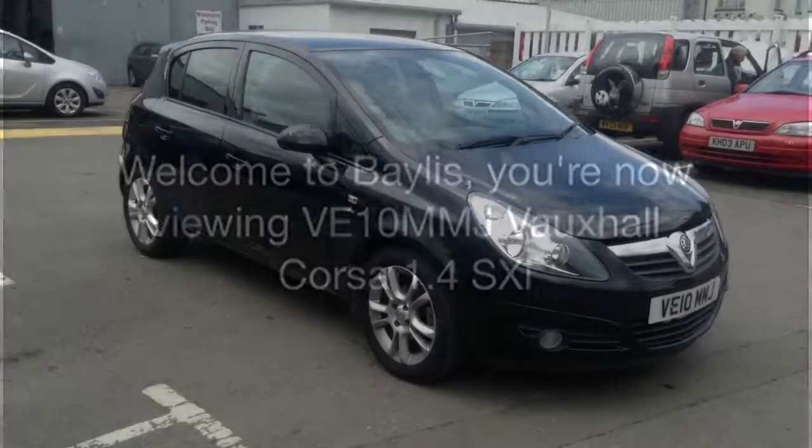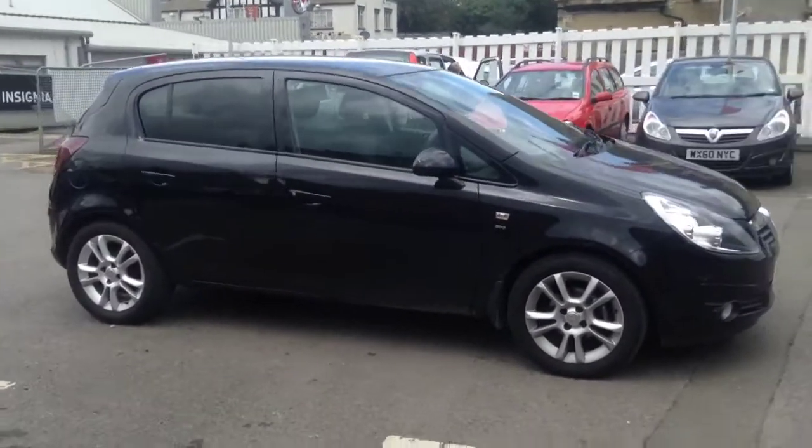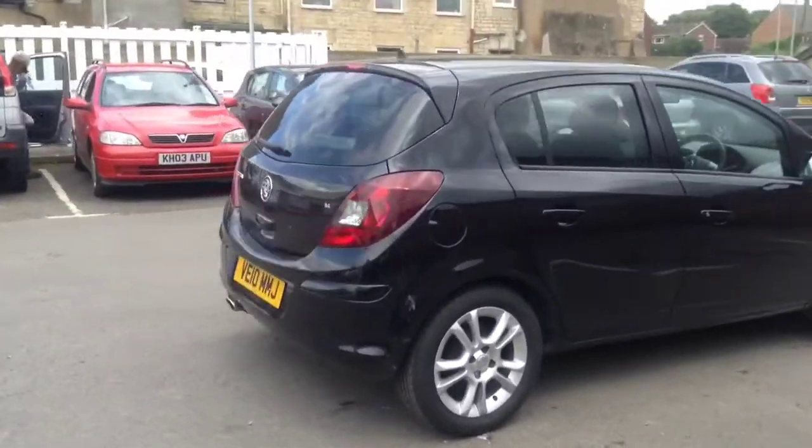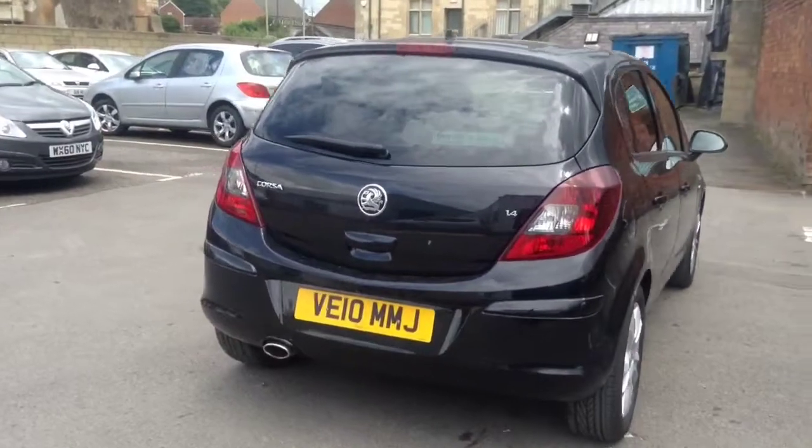Welcome to Bayless. You are now viewing a 1.4 Vauxhall Corsa SXI. This Corsa is in fantastic condition and has been finished in black sapphire.